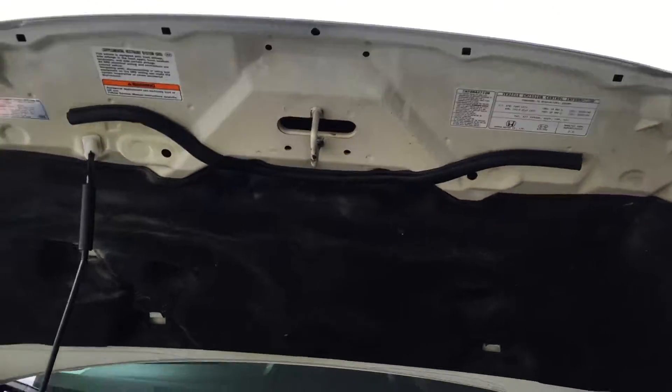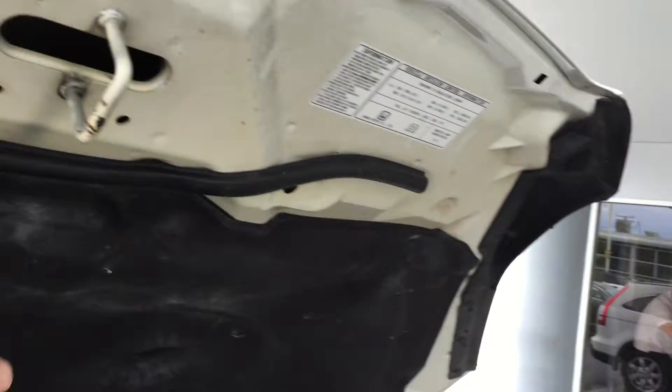It still has all the details under the hood: the insulation, the weather stripping, everything the way it's supposed to be.